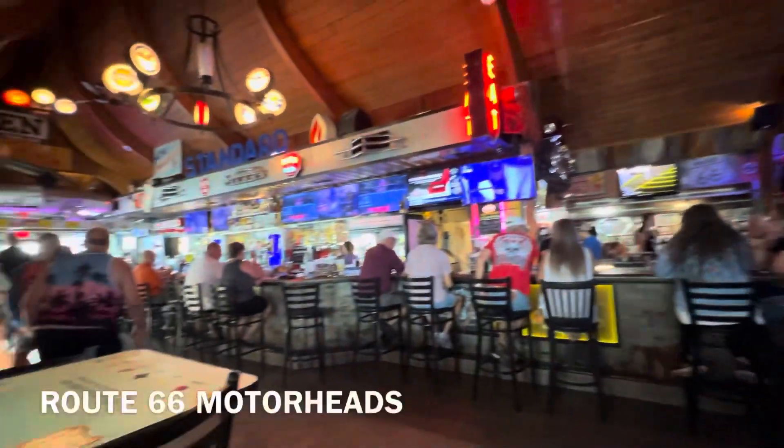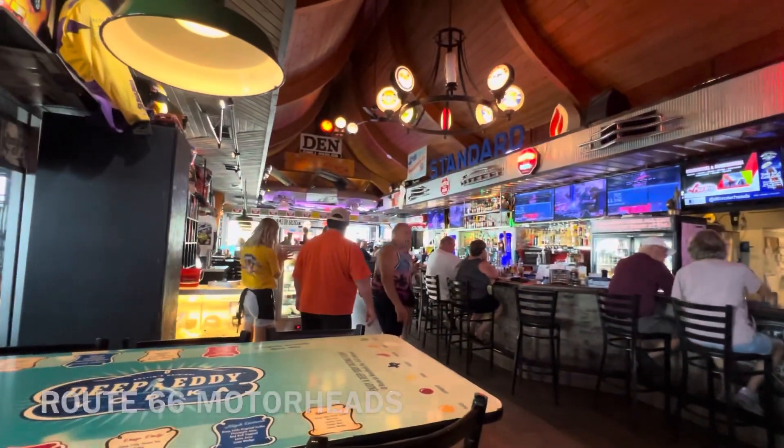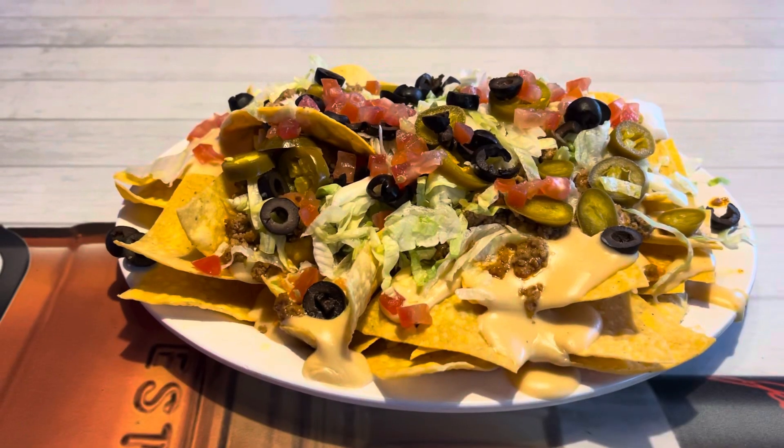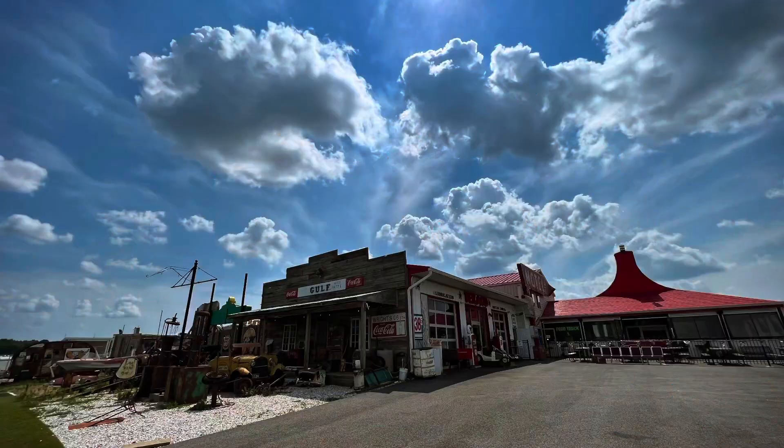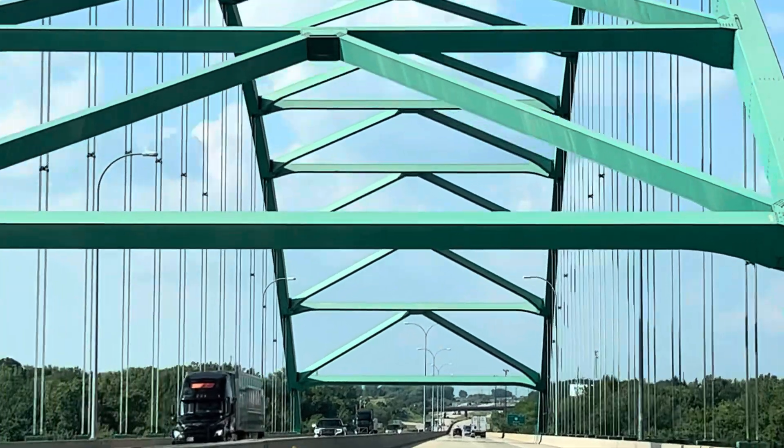And don't forget to stop by the restaurant to grab some delicious bites. Thank you for watching and see you on our next travel. Bye!